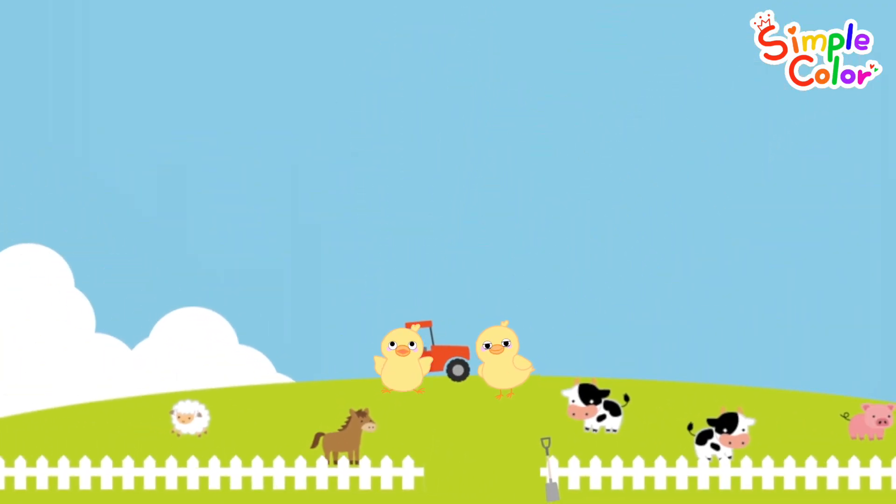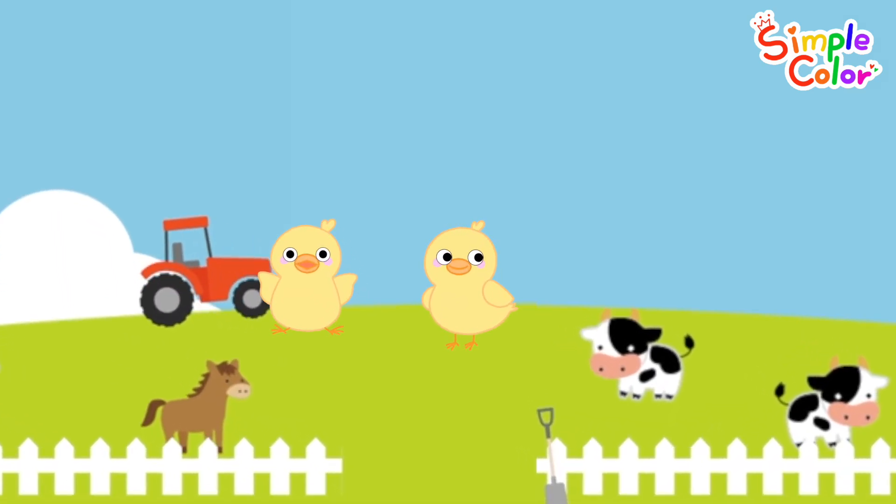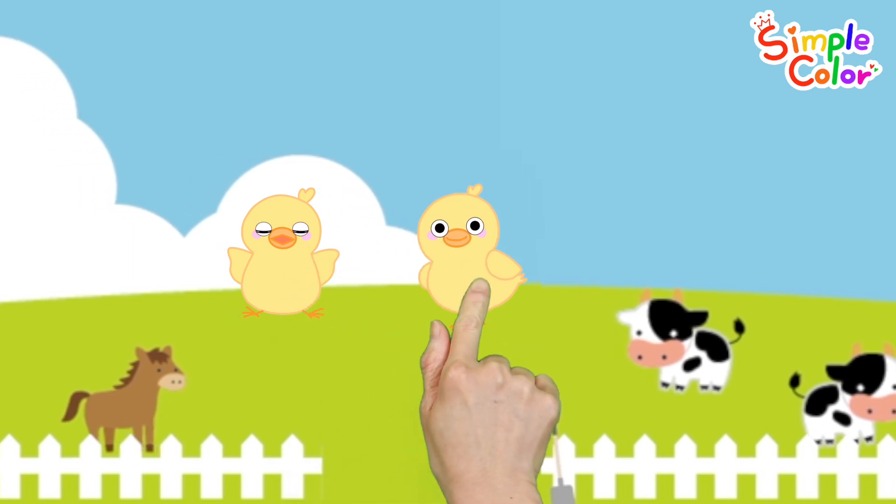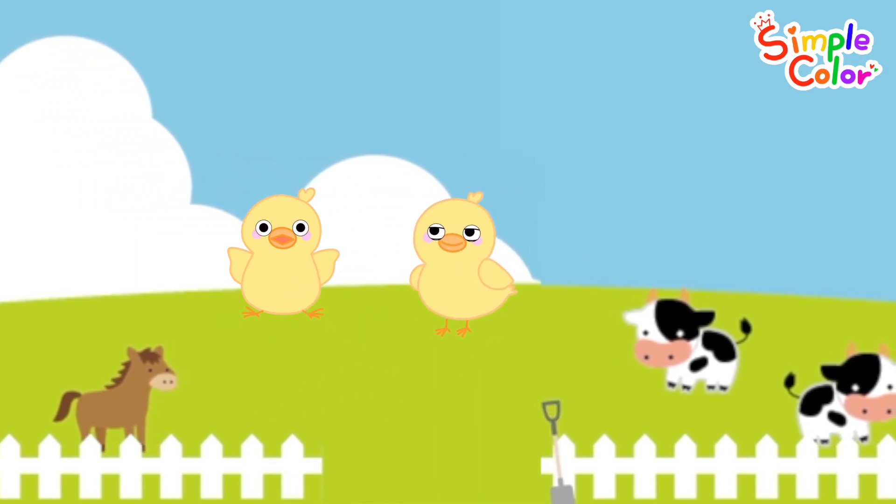This is a ranch with livestock. Can you spot the cute chicks? Let's count them. One. Two. Two little chicks.